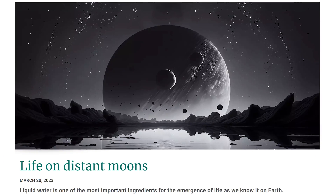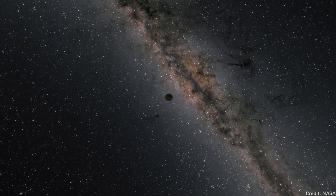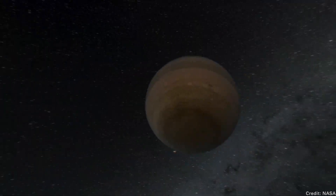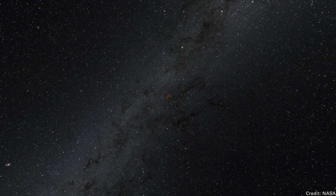Moons orbiting rogue planets could be habitable. Astronomers suspect there are billions of rogue planets floating freely across the Milky Way — planets that just don't have a star. Maybe they formed in place out of a small amount of stellar material, or maybe they were kicked out of a newly forming star system. You'd think these planets would be completely cold and inhospitable with no place for life, but according to a new paper that's not true. There could be life — not on the planets themselves, but on their moons.